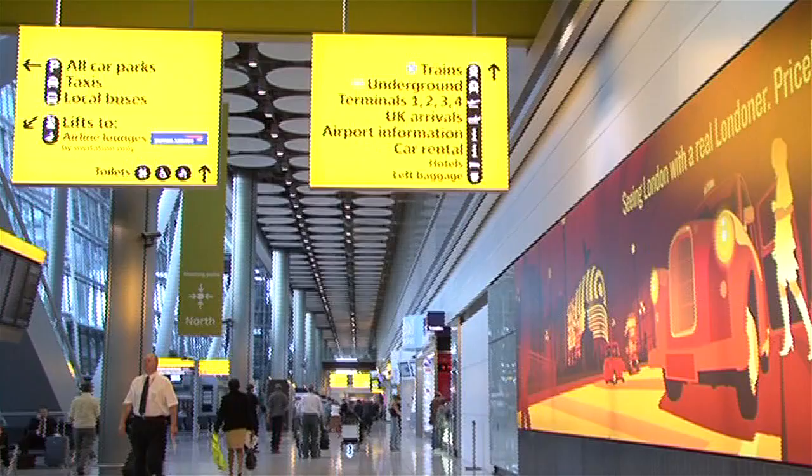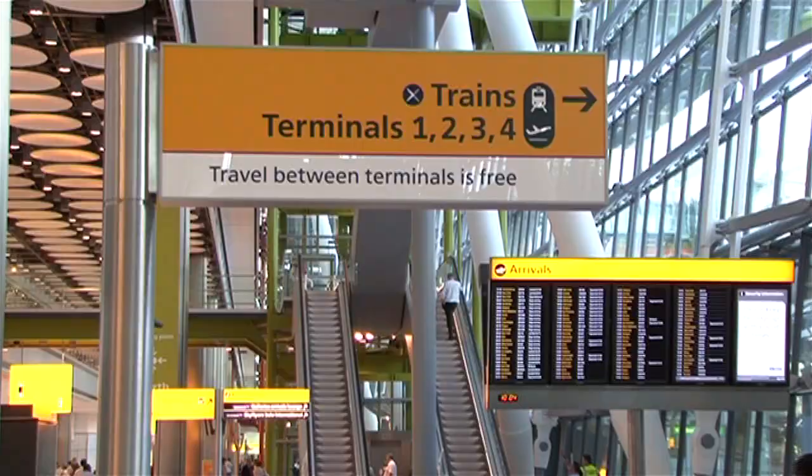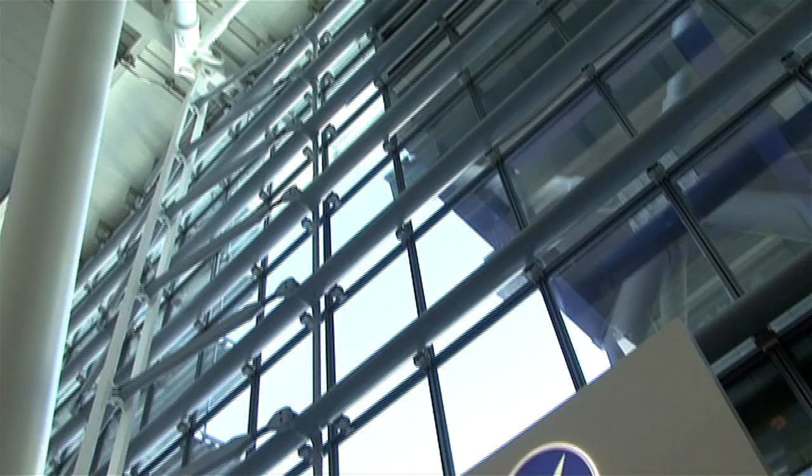London's Heathrow Airport is one of the busiest in the world, accommodating over 67 million passengers annually. No fewer than 90 airlines use the airport, traveling to and from over 170 destinations across the world.